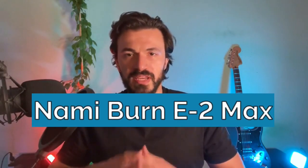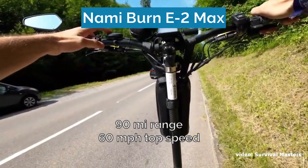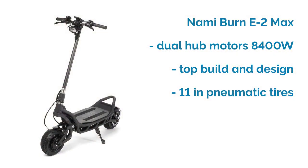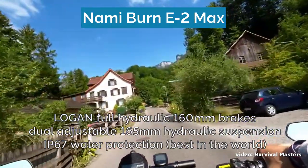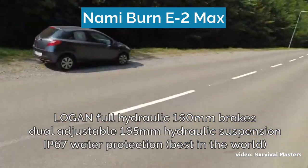Number three is the NAMI BURN E2 MAX. Out of all the best off-road electric scooters on this list, this scooter has the longest range, capable of traveling 90 miles on a single charge, so this might be your choice if you're after a combination of extra-long range and amazing off-road capabilities. The NAMI's dual motors have a combined peak power of 8400 watts, enabling the scooter to reach speeds of 60 miles per hour. The build and design are at the highest quality level, with 11-inch tires and off-road tires available. The 4-piston Logan full hydraulic 160mm disc brakes are one of the best in the game, and the two adjustable 165mm hydraulic coil shock suspensions will absorb all kinds of impact from rough and uneven ground.